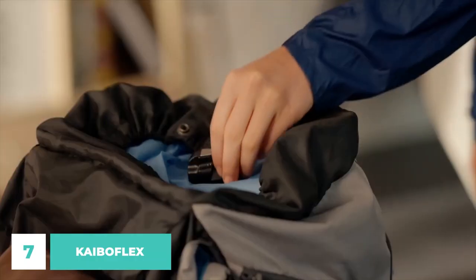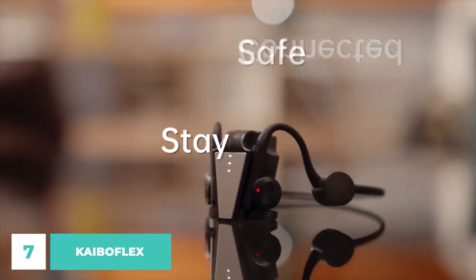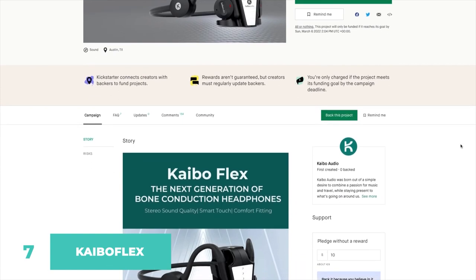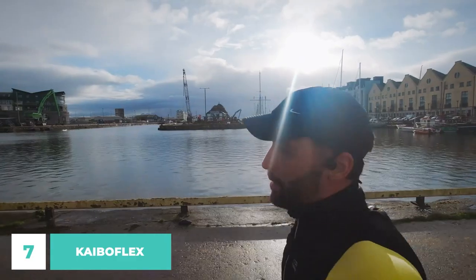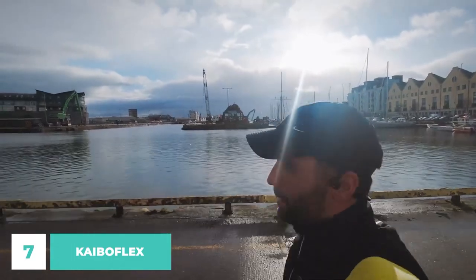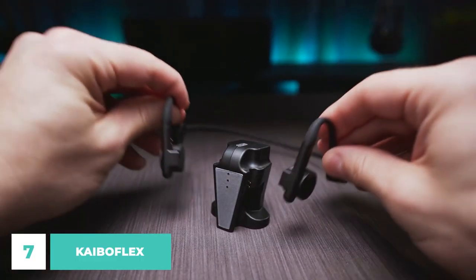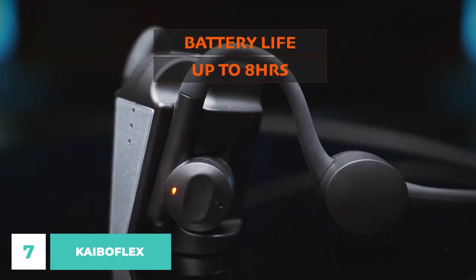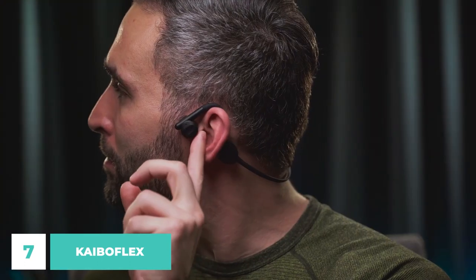With this cutting-edge laminating method, your conversations and music will remain private. Touch controls allow for effortless manipulation of calls, music, volume, and voice assistance. Optical sensors are also integrated into the design to ensure a crystal-clear audio experience. When you remove your headphones, the audio is automatically paused and resumes when you replace them. The internal battery allows for up to 8 hours of continuous playback time on a single charge.